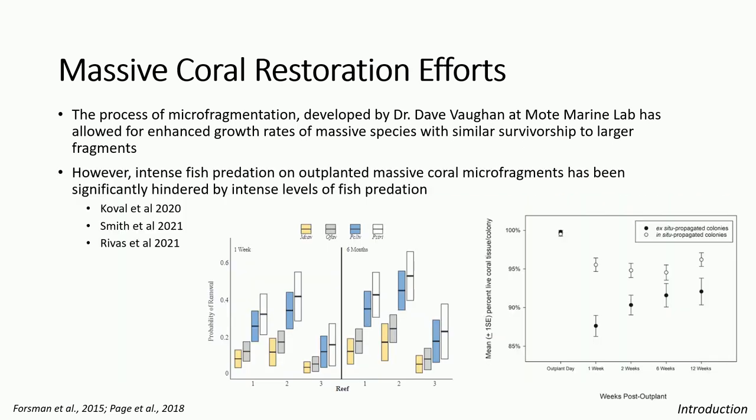Unfortunately, the success of microfragmentation, especially in Miami-Dade County, was quickly reduced by intense bouts of fish predation, usually occurring within the first week of outplanted massive coral fragments being on the reef. For example, Cobol et al. in 2020 found that some species like Pseudodiploria clavosa had up to a 60% chance of being completely removed by fish within six months. Smith et al. in 2021 observed that predation occurred most intensely within the first few weeks and then tapered off. At these numbers, fish predation threatens the efficiency of coral restoration, limiting practitioners' ability to expand biodiversity and function of restored reefs.